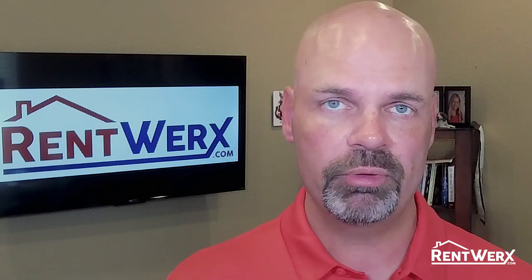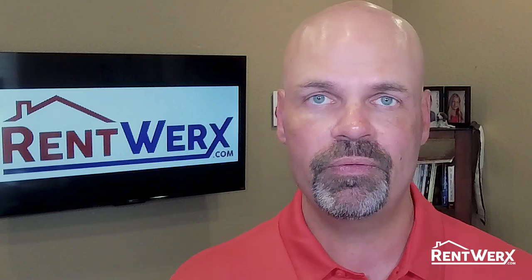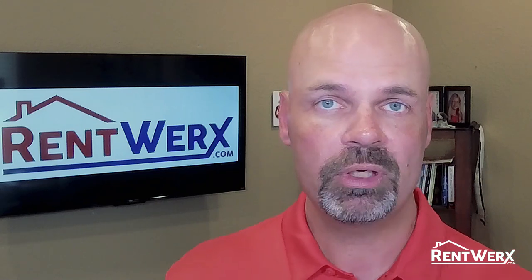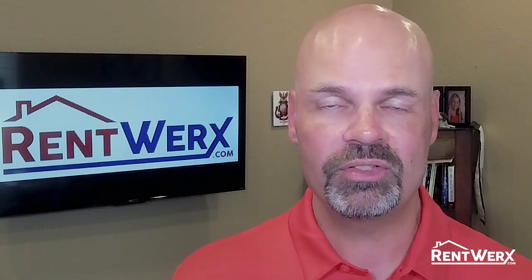There are very few property managers in the region that can offer this. We feel we have a significant difference in being able to bring this to our applicant pool and help lease homes faster, which is the bottom line. Thanks for watching and take care.